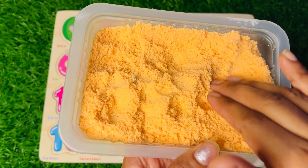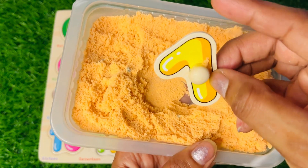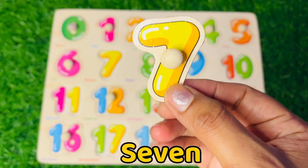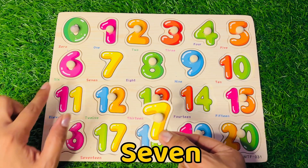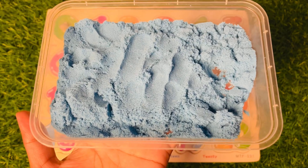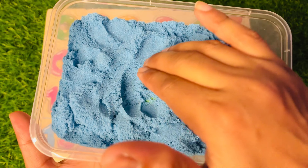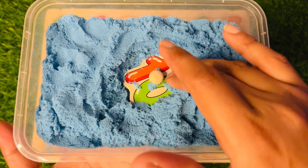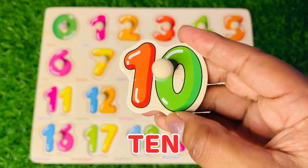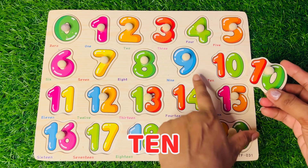Wow, we got a yellow colored number — it's number 7! Where should we put it? After six — seven goes here! Now we got our number 10, 10, 10. Where should we put 10? After nine — right there.